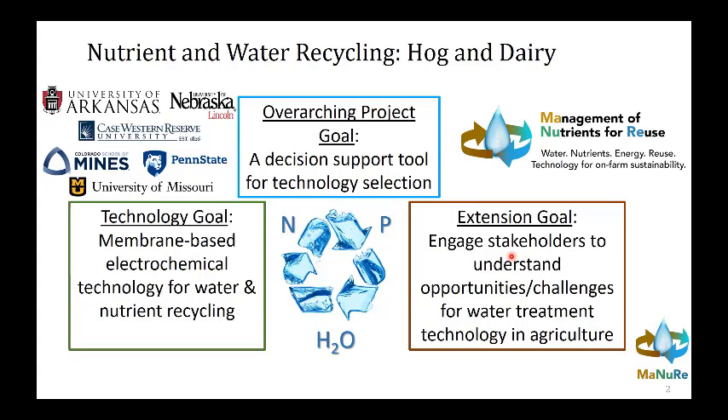The overarching project goal of this entire team is to develop a decision support tool for technology selection in the hog and dairy industries, focused on liquid manures and wastewaters. Within the team we have a real breadth of expertise, including people working on new technologies focused on membranes and electrochemical technology, as well as extension folks engaging stakeholders and contributing to the decision support tool.